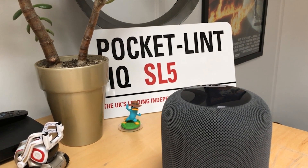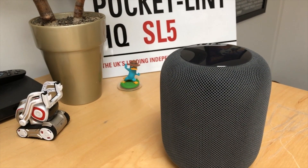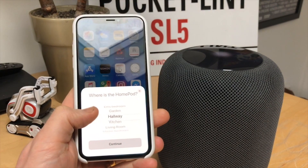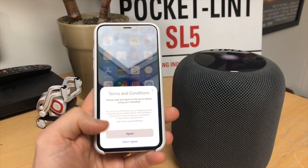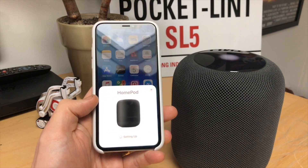Hey guys, this is the Apple HomePod, the new smart speaker that's all about audio and less about smarts. To set it up is as easy as putting your iPhone near the speaker, then you press a few on-screen confirmation buttons. Once that's done, it's linked to your account, and as long as you use Apple Music, away you go.